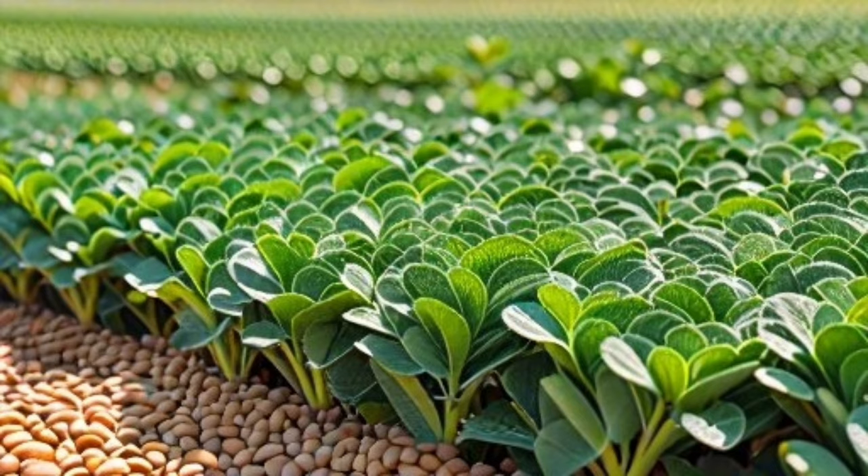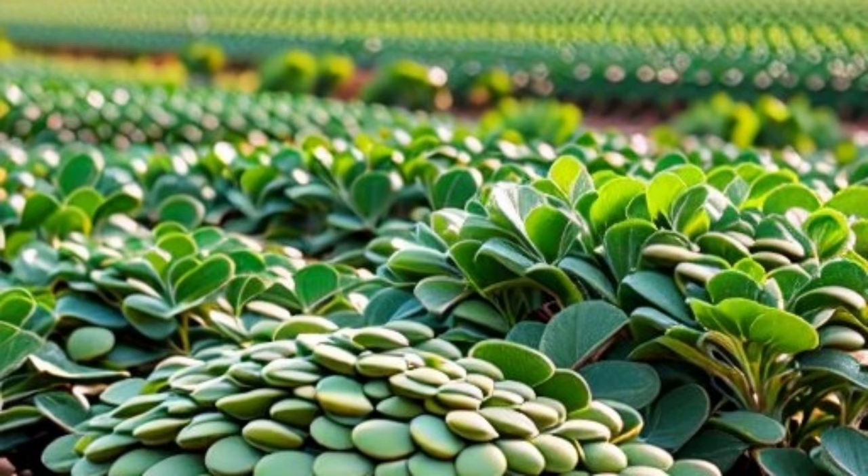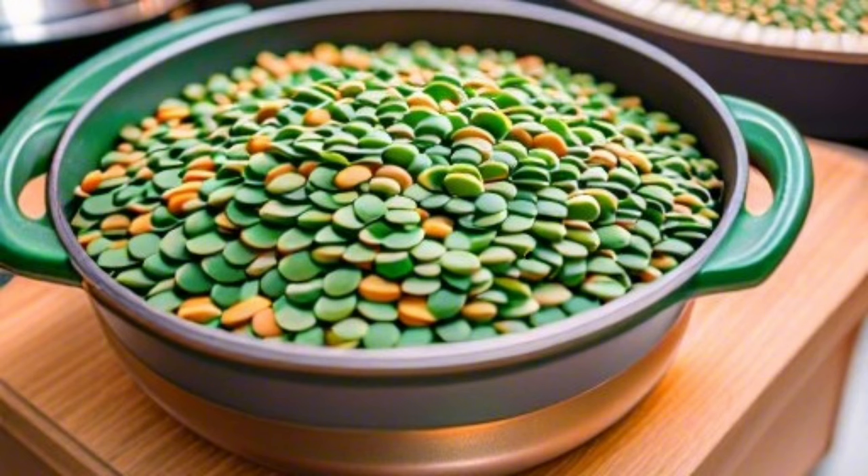Green lentils are a good source of energy, as they contain healthy carbohydrates. They are also low in calories and saturated fats, aiding in maintaining a healthy weight.